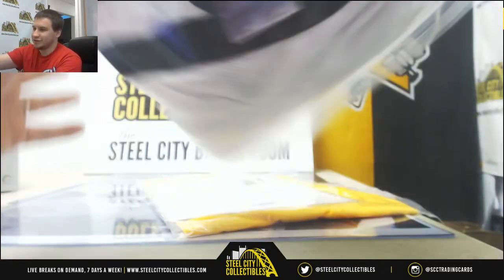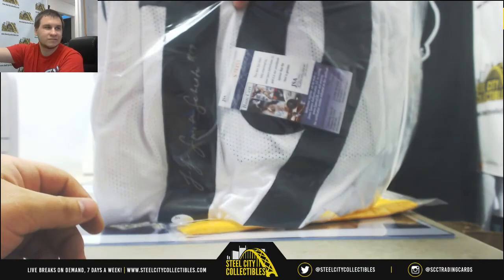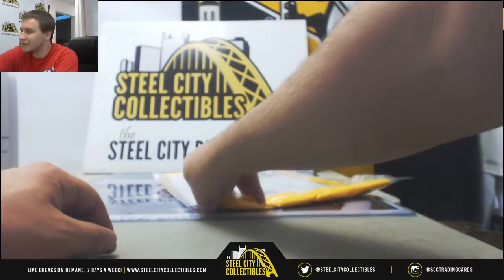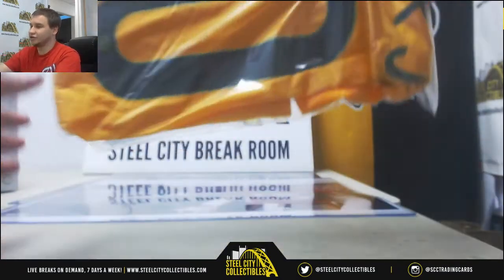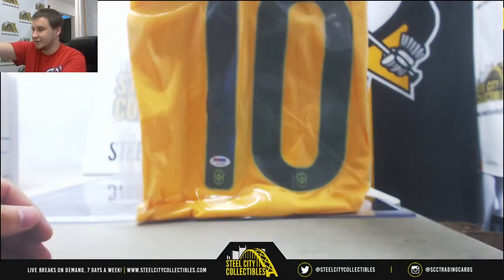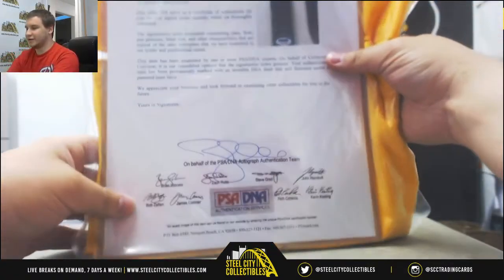Next one up is a Steelers jersey — JuJu Smith-Schuster. JSA Authentication. Next one up — wow — that's a signed Neymar jersey. PSA Authentication. That's a nice hit there. Neymar Junior right there, comes with a PSA letter and everything.